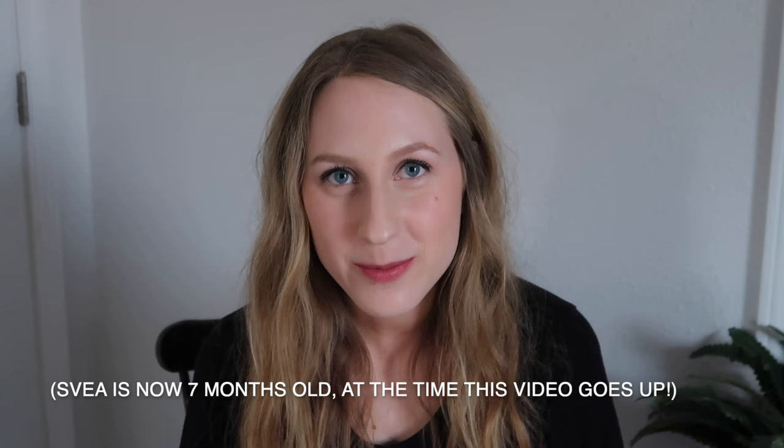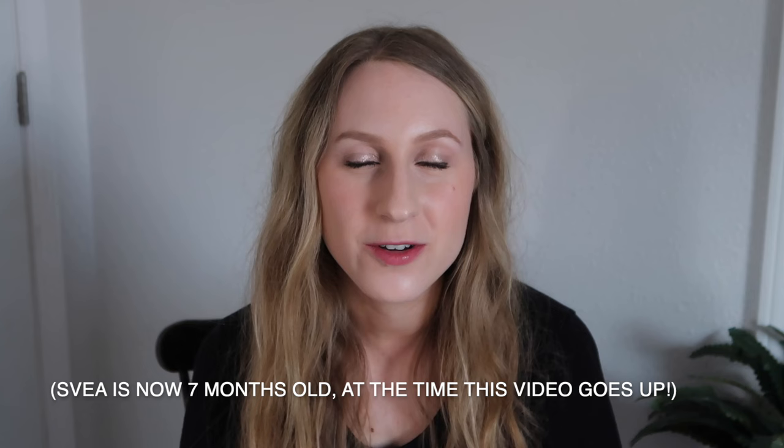Svea, our third born, is almost five months old, which means it's been almost half a year since I gave birth to her. So I figured now is as good a time as any to sit down and share with you what I brought to the hospital in my hospital bag. I'll tell you everything I brought, and I'll also comment on whether or not it got used and if I thought it was a really good purchase. Since you're watching a video about what to pack for your hospital bag, feel free to also check out my blog, which has my birth stories. I have Sorin, our second born, and Svea, our third born's birth stories up there. I will link those below.